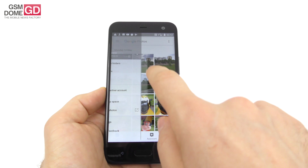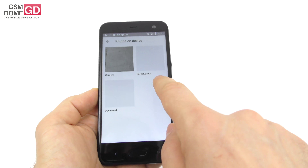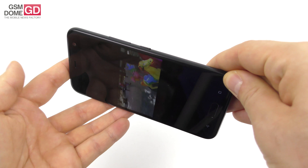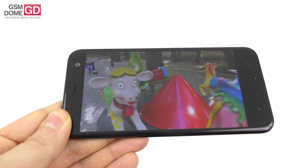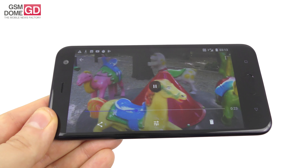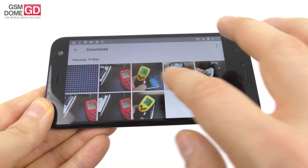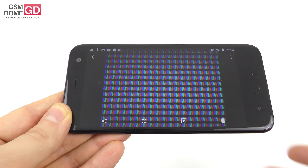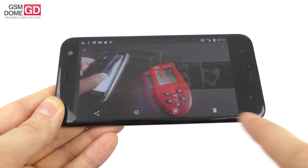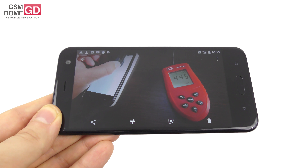Let's have a glance at the test video. Pretty nicely calibrated colors, okay brightness, and wide view angles as expected. The contrast is rather mid-level and the bezels are rather big. Pixels have an RGB stripe arrangement, and the brightness is not very constant — we measured 393 lux, 429 lux, and finally 445 lux. It's an okay result for a mid-ranger.